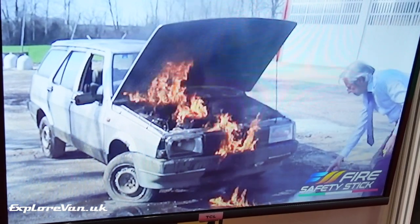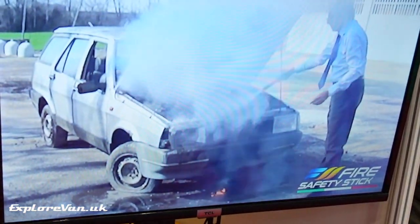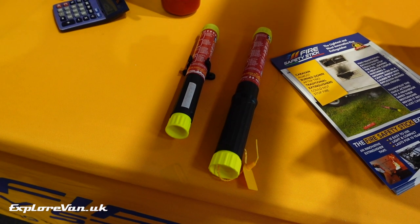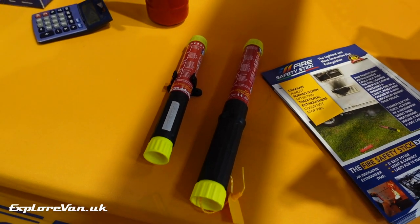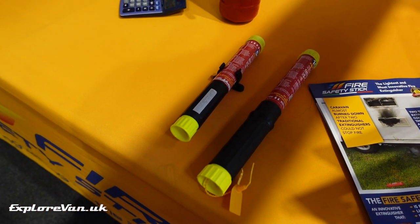Another relatively new product was the Fire Safety Stick Extinguisher. Among its features are a 15-year shelf life, no need for servicing, a much longer discharge time, and much easier use than a 1kg dry powder extinguisher — making it something worth considering having in your van.